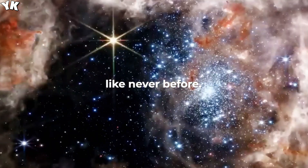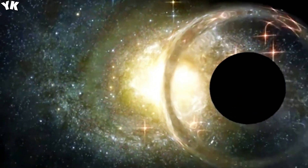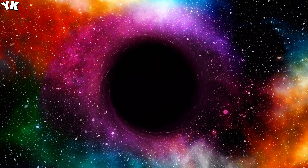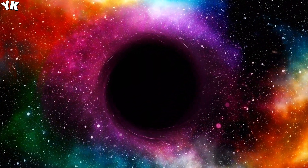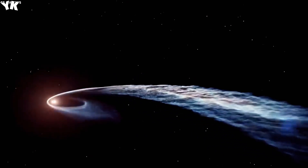James Webb Space Telescope is revealing the universe like never before. The James Webb Space Telescope has played a crucial role in revolutionizing our understanding of the cosmos. It has provided us with the ability to explore the depths of the universe, uncovering something truly incredible: 770 galaxies within a black hole.